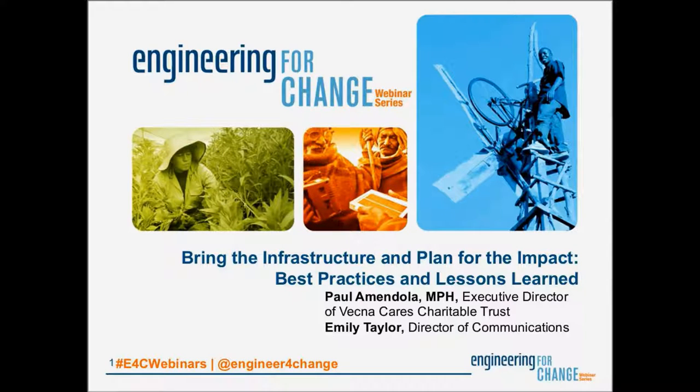Today we're very pleased to bring you the latest in E4C's 2016 webinar series on the topic of bringing the infrastructure and planning for the impact — best practices and lessons learned from VecnaCare. My name is Mariela Machado, and I'm Program Manager here at E4C. I will be the moderator for today's webinar.